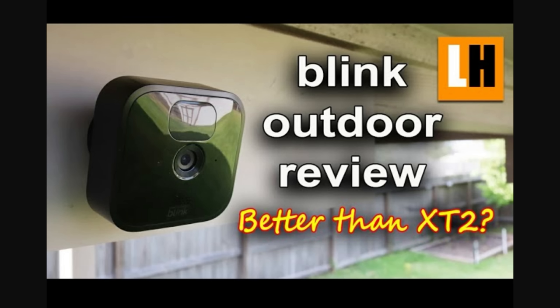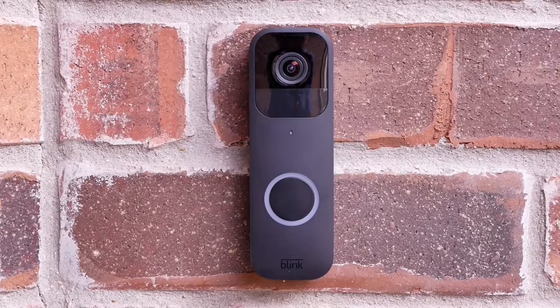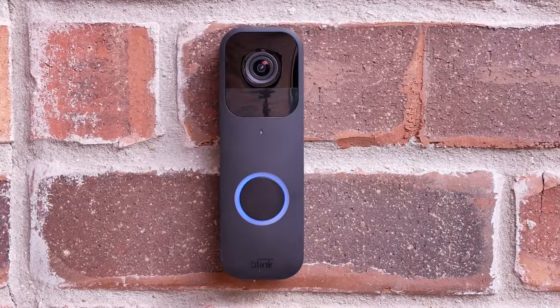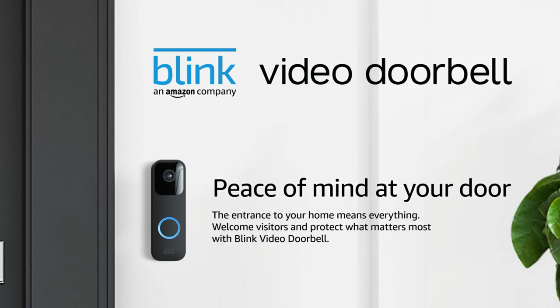I have an older Blink user account and already have the Sync Module 2 from a Blink outdoor camera, so I'll set up this doorbell and add it to that module. We'll check out its features, do a quick unboxing, set it up, check out its video and audio quality, run our usual video doorbell tests, and see if — as an existing Blink user — you'd want to add this video doorbell to your setup.